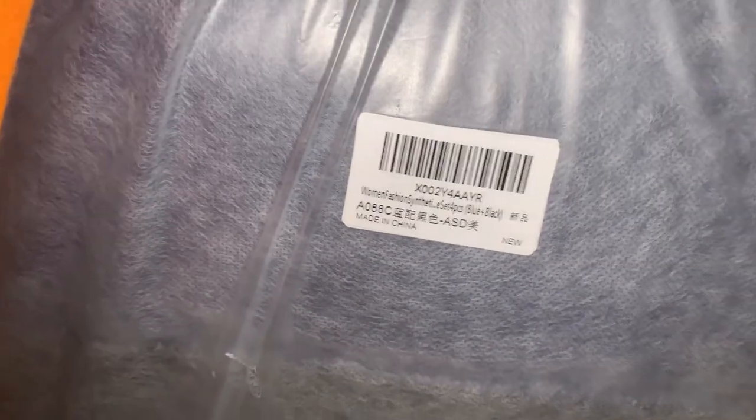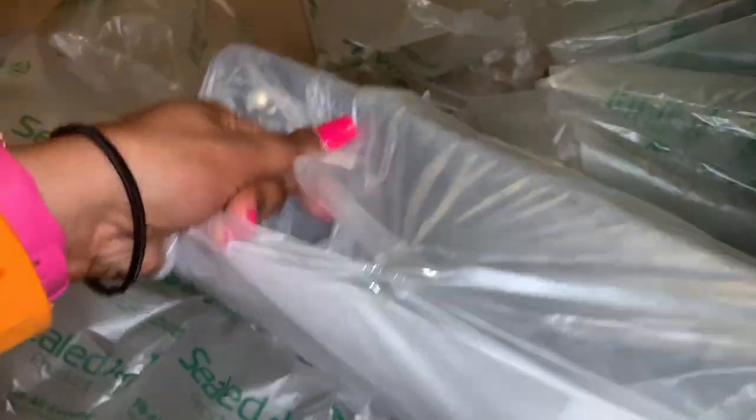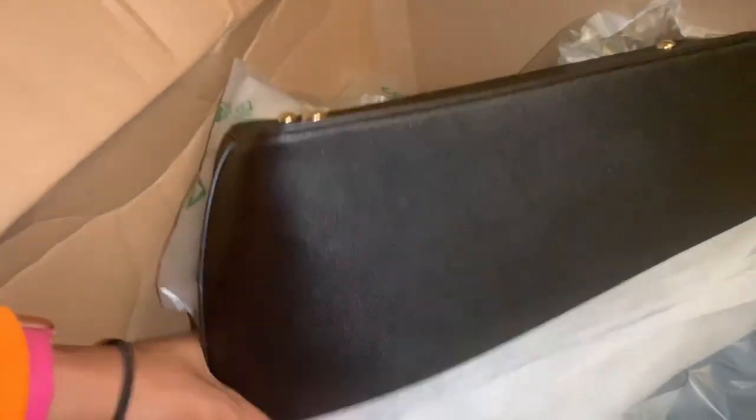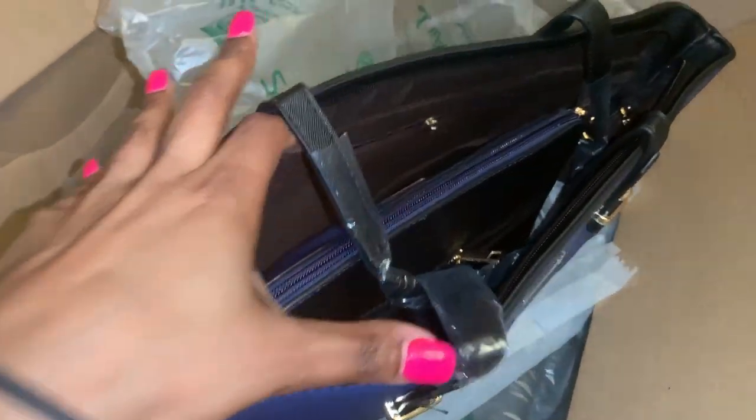In this next box came a four-pack of women's bag essentials. It came with a satchel, a tote bag, a wallet, and a smaller purse. They all came in two-tone colors of blue and black. It's a really great deal — originally $54, on sale for $35.99.